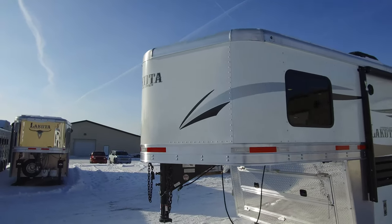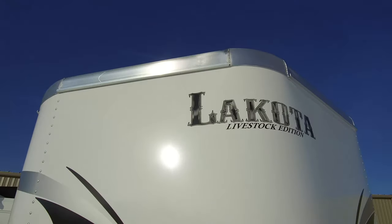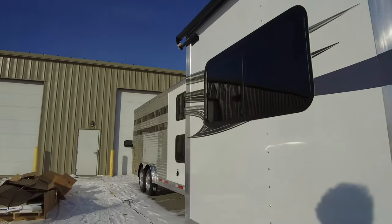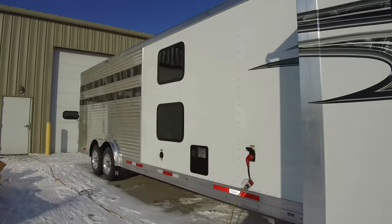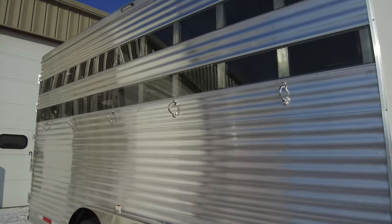The 15-foot living quarters two-bedroom bunk bed trailer that everybody has grown to love is now also available in our popular livestock edition. This is the coming together of two extremely popular models, offering tons of versatility.